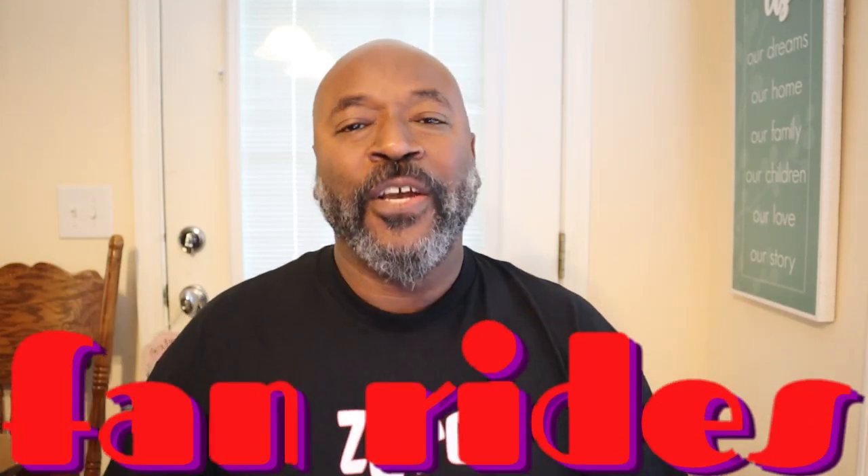What's up, everybody? Welcome back to the Fox Chamber and another edition of Fan Rides. We are back with episode 86, and y'all, this one is nice. I've been getting a lot of verts in lately, and we're going to rock them. Check this out.